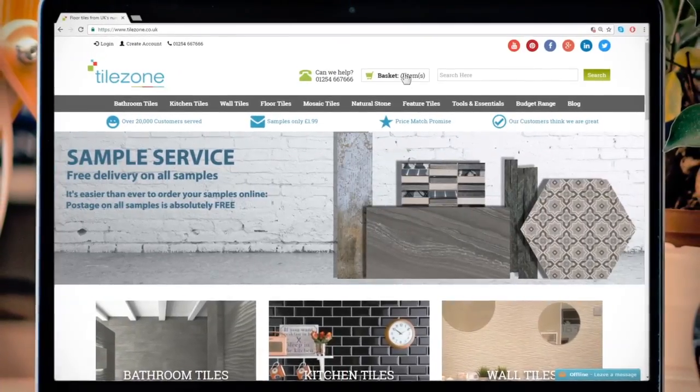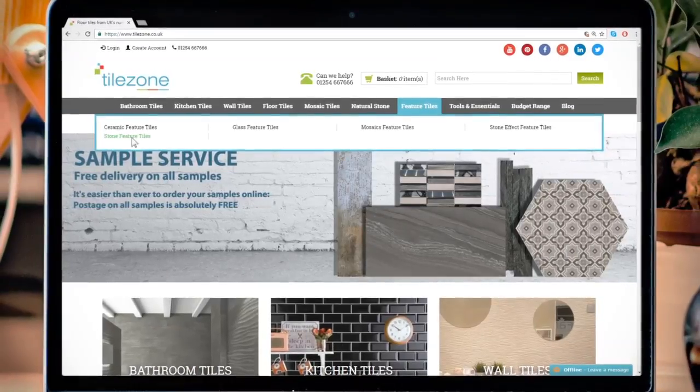Shop online on TileZone with convenience. Browse our products from thousands of international brands.